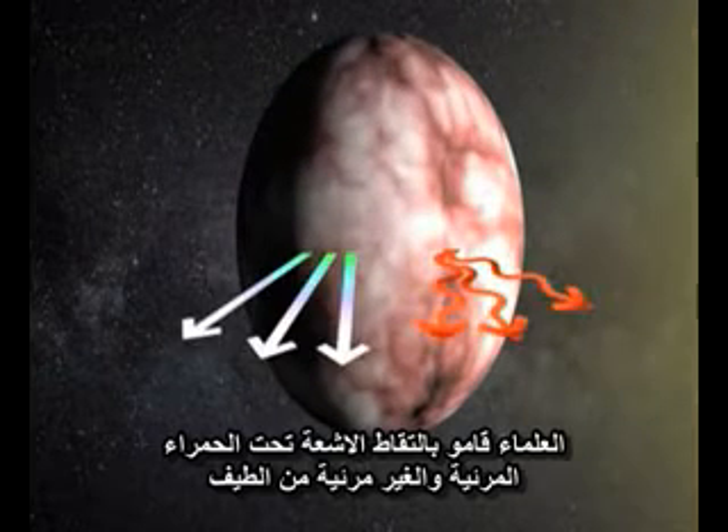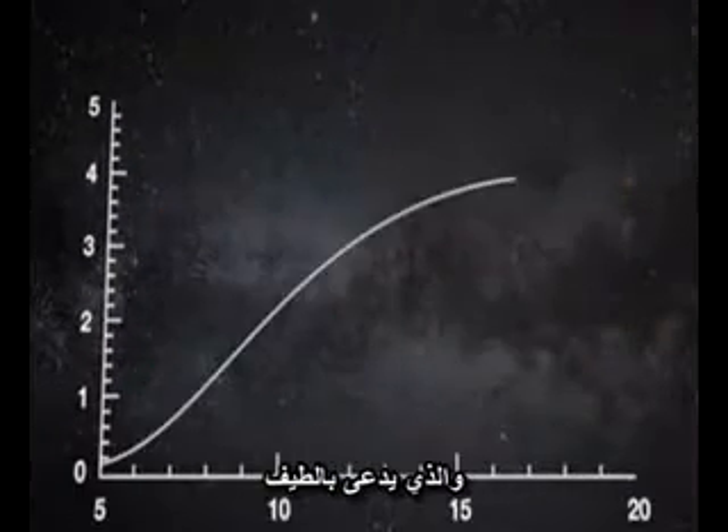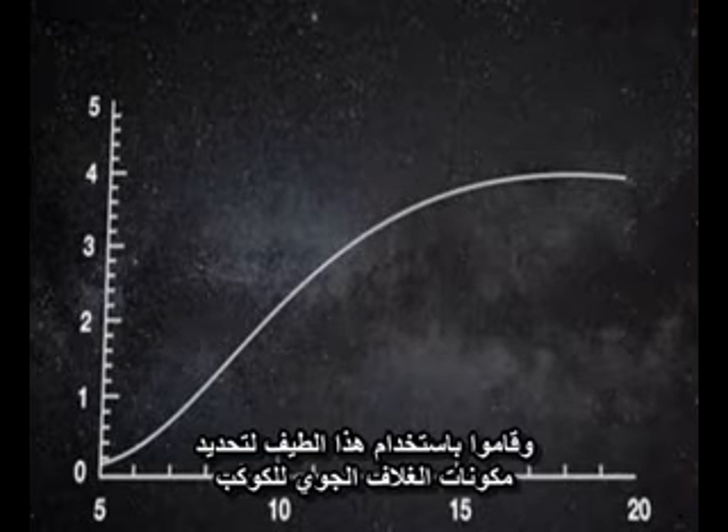Scientists capture this infrared and visible light from the spectrum, split it into separate wavelengths, and chart it on a graph like this one, called a spectrum. They use this spectrum to figure out what the planet's atmosphere is made of.